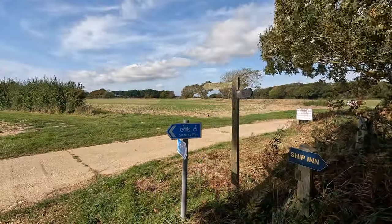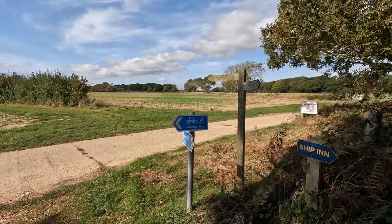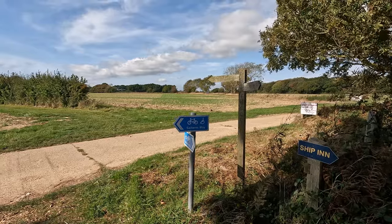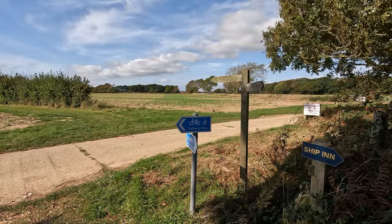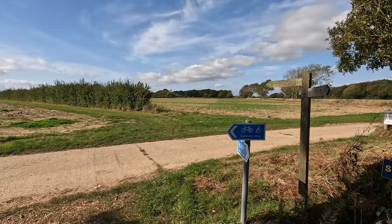There's certainly an autumnal feel today. All the fields are now bare, harvest over, blackberries have all gone, lots of acorns on the ground and the leaves on the trees just starting to turn brown. It's beginning to get quite windy so hopefully the audio is going to be okay - I've switched to the shotgun microphone now. It looks like we leave the Sultan's Way here and continue along a footpath along the side of that hedge.